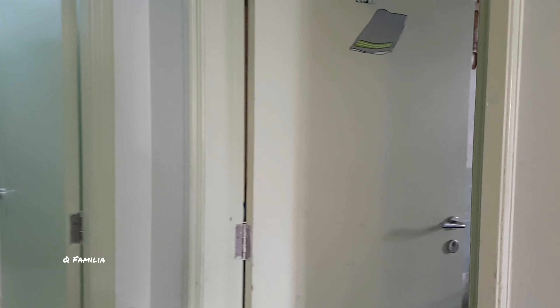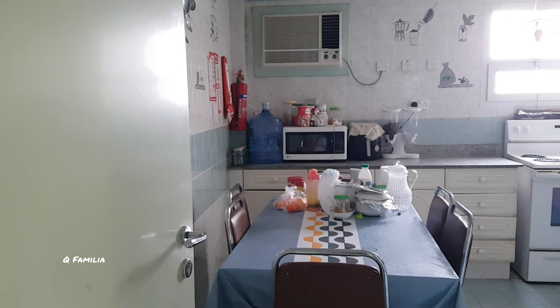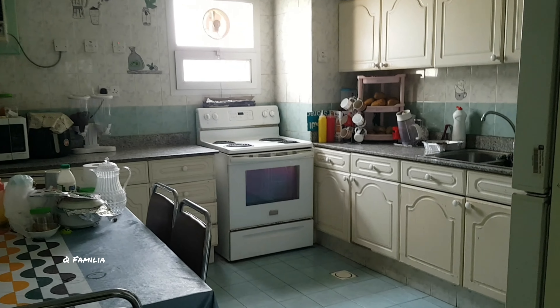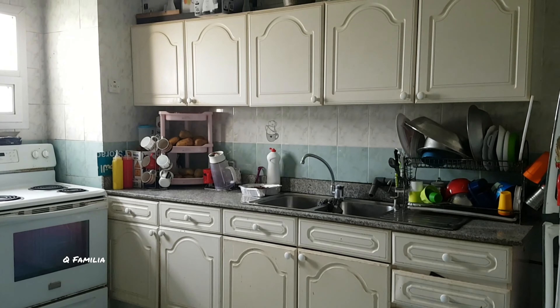On our right is the kitchen. The company provides you with a microwave and oven, which is a stove, and a refrigerator. Everything else you have to buy yourself.